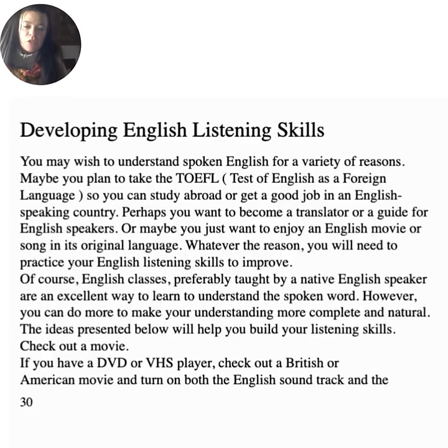Developing English listening skills. You may wish to understand spoken English for a variety of reasons — maybe you plan to take the TOEFL to study abroad, get a good job in an English-speaking country, become a translator, or simply enjoy an English movie or song in its original language. Whatever the reason, you will need to practice your English listening skills to improve. English classes, preferably taught by a native speaker, are an excellent way to learn, but you can do more to make your understanding more complete and natural.